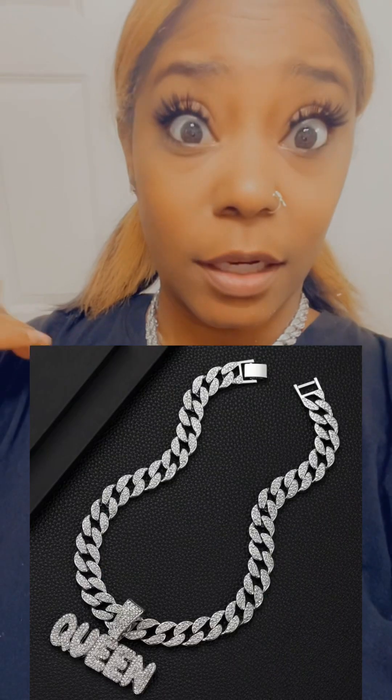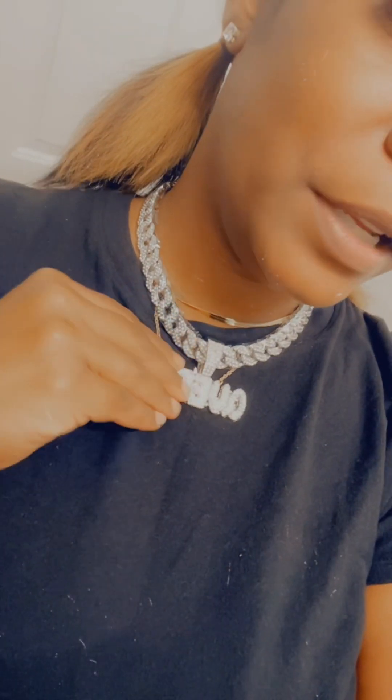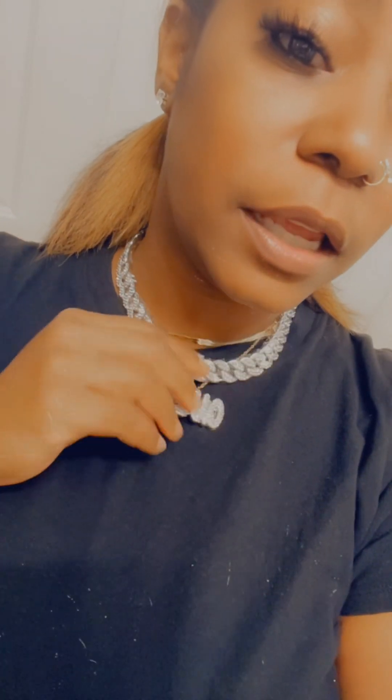I'm gonna show y'all some of the jewelry I got. This is one of the chains from Shein. Now this chain — big body bands, I don't do that. I know it's too big body energy for me, this is not my personality, it's too much for me. But I'm probably gonna wear it somewhere. It's real cute though — very glistening. Got the queen low sign.